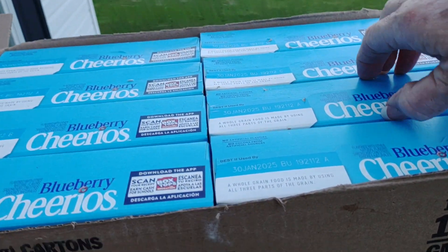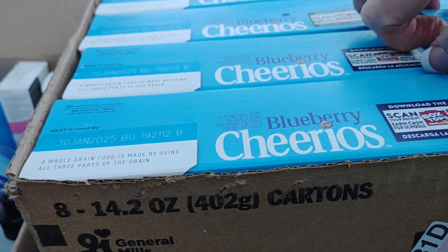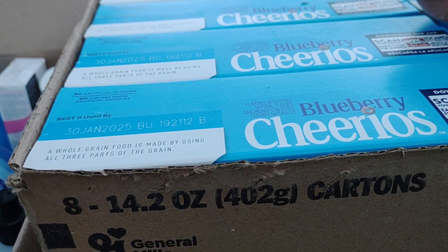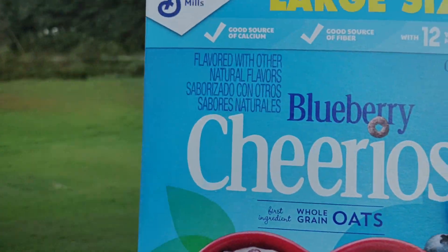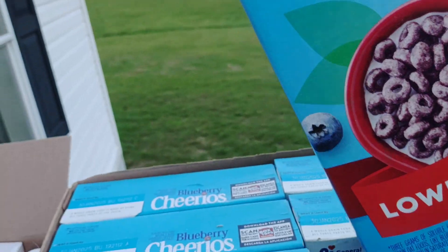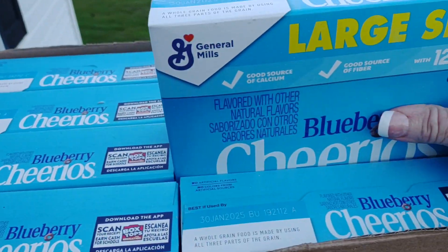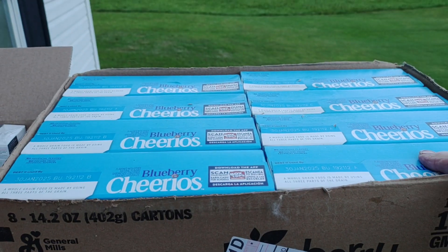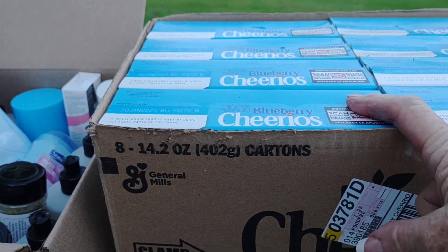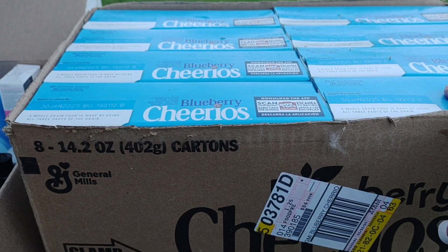These are the large boxes — a couple of the blueberry Cheerios, large size. The expiration date is good. I bought these at the Dollar Tree for $1.25 each a while back. I always try to stock up when I see cereal on sale that I can eat or donate.